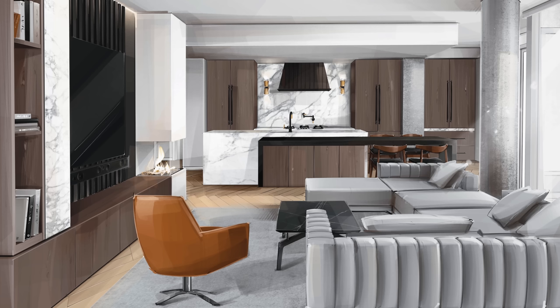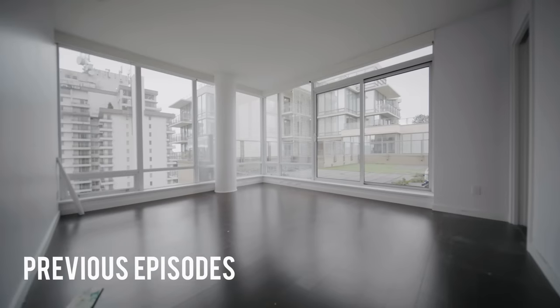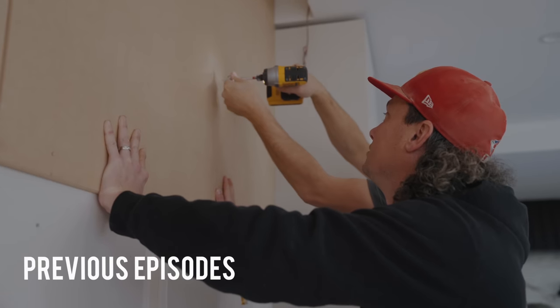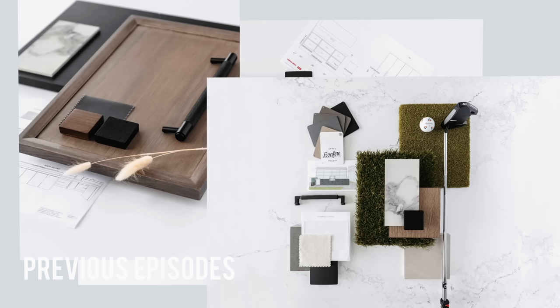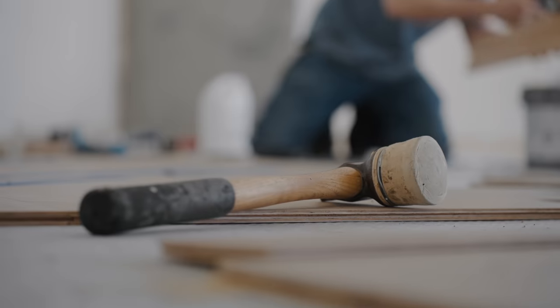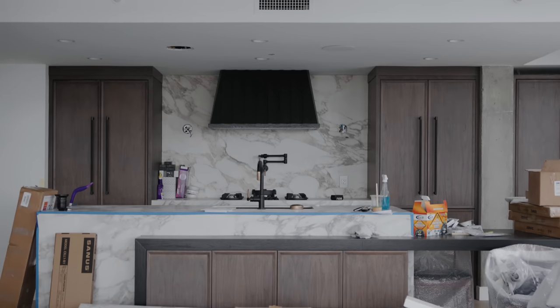Welcome to another episode of my dream condo renovation series. I purchased this condo about a year ago and it's undergone a huge renovation, taking everything out and bringing together all my past projects when it comes to tech, design, and functionality. In past episodes we talked about the electrical setup, tearing down the walls, flooring, and material choices, but in this episode we're moving into the millwork, which includes the living room and the kitchen. Big thanks to Somfy for sponsoring a portion of this video.